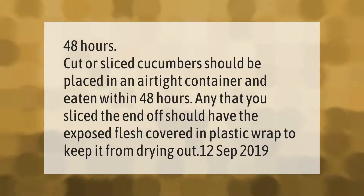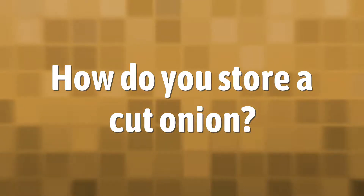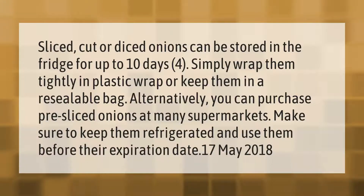Sliced, cut, or diced onions can be stored in the fridge for up to 10 days. Simply wrap them tightly in plastic wrap or keep them in a resealable bag. Alternatively, you can purchase pre-sliced onions at many supermarkets — make sure to keep them refrigerated and use them before their expiration date.